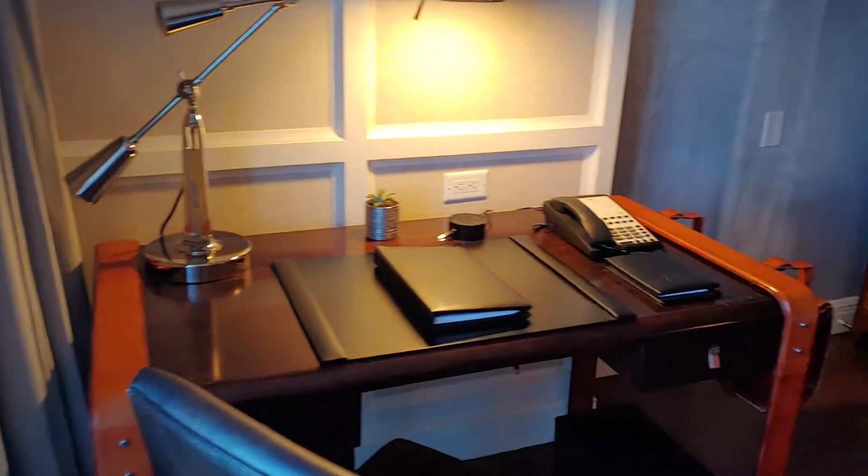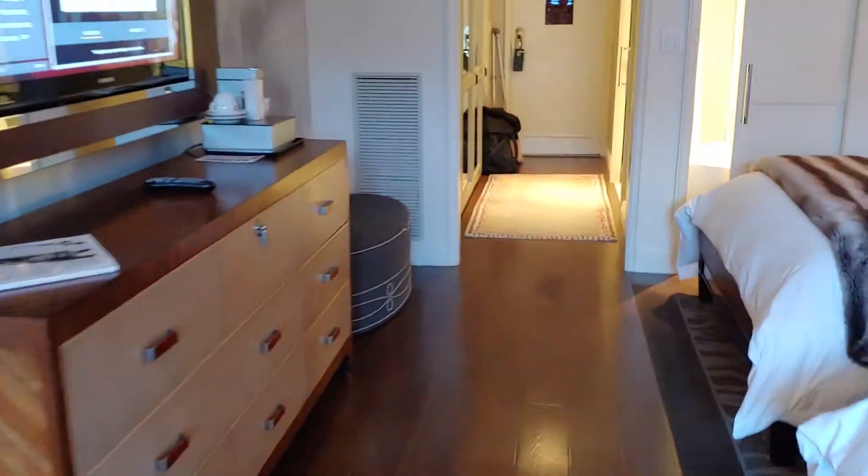They also have a little desk in the room, obviously a TV, and then back there was a sitting area.